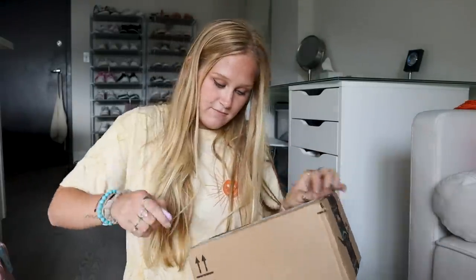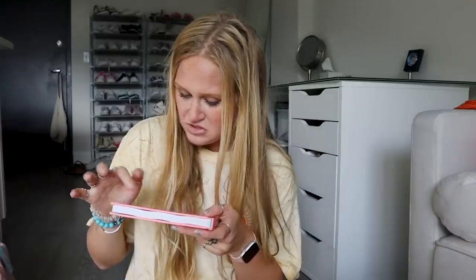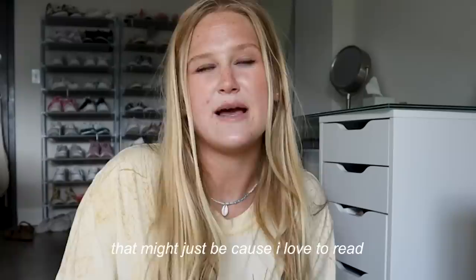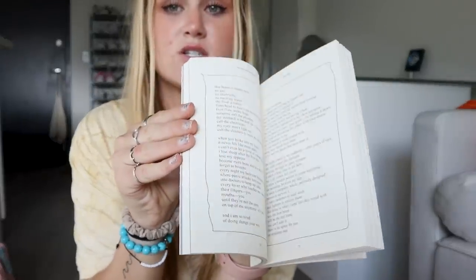I ordered two coffee table books. This one is called 'Little Book Big Plants' — it has really pretty plant pictures, tells you about the plant, and I just thought it was aesthetic and pretty to flip through on a coffee table. Then I got 'The Sun and Your Flowers' — I have 'Milk and Honey' by the same author. It's a poetry book and I'm gonna read the poems before I put it out. I think poetry is so beautiful and people would actually enjoy reading it on a coffee table. Even the cover is just amazing.